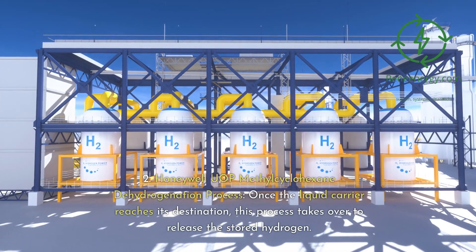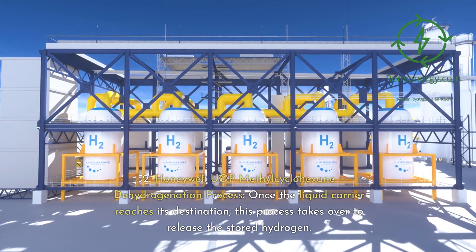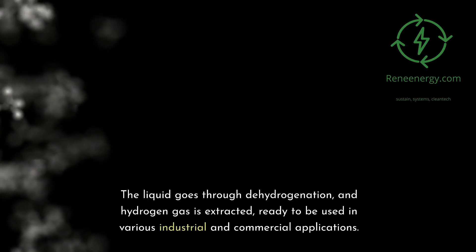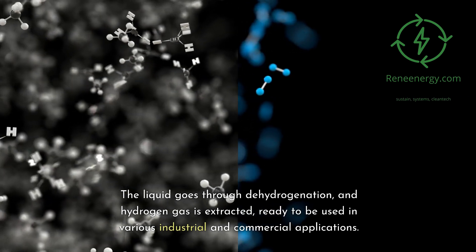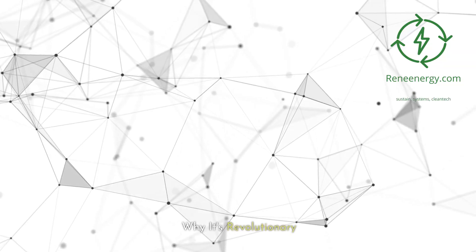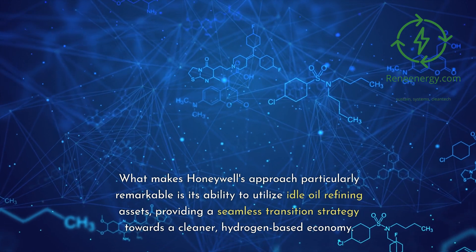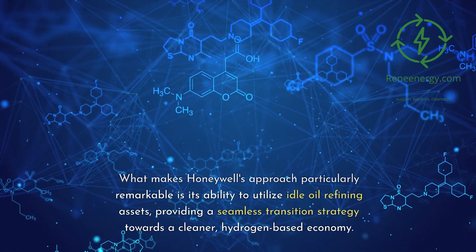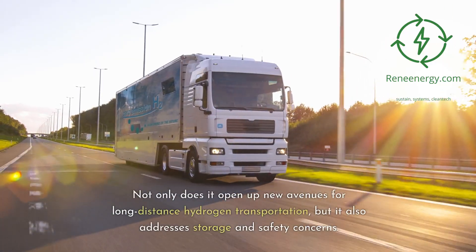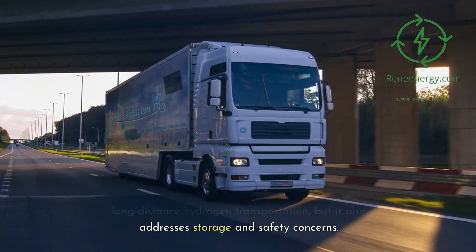Key process number two: the Honeywell UOP methyl-cyclohexane dehydrogenation process. Once the liquid carrier reaches its destination, this process takes over to release the stored hydrogen. The liquid goes through dehydrogenation, and hydrogen gas is extracted, ready to be used in various industrial and commercial applications. What makes Honeywell's approach particularly remarkable is its ability to utilize idle oil refining assets, providing a seamless transition strategy towards a cleaner, hydrogen-based economy. Not only does it open up new avenues for long-distance hydrogen transportation, but it also addresses storage and safety concerns.